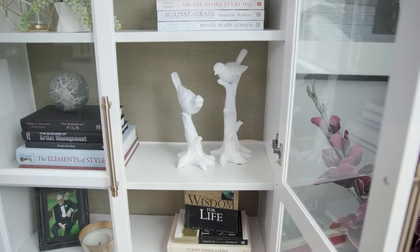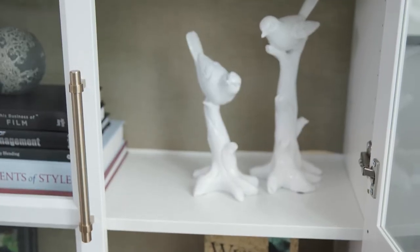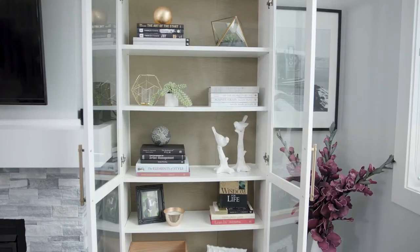To really accent the display pieces in here, I applied wallpaper to the back wall which really sets things off and it kind of brings a little accent of gold back into the space.